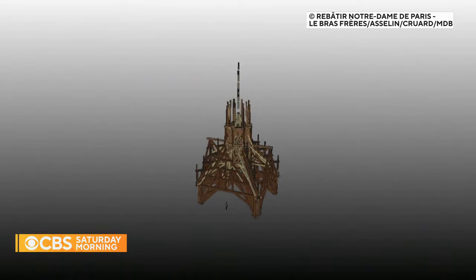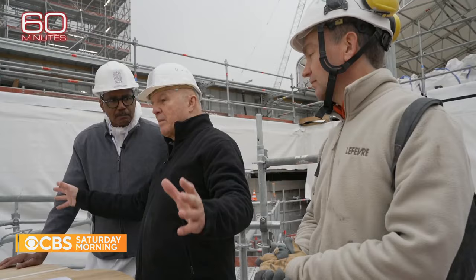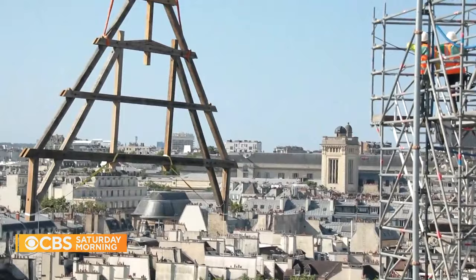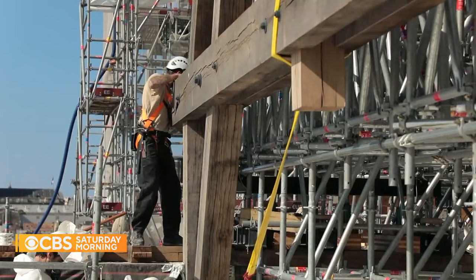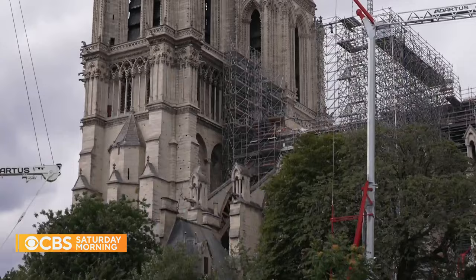The architects call this the heart of the spire. In the next few weeks, it will be taken to Paris and placed on the roof of the cathedral, as shown to CBS 60 Minutes. The spire will be there. General Georgelin is confident Notre Dame will be ready to reopen to the public in 2024, as promised. Work on the spire continues until the end of this year, when it's expected to soar again into the Paris skyline.